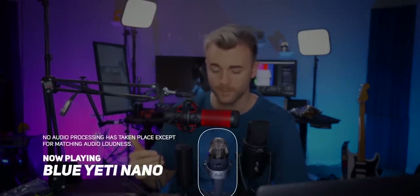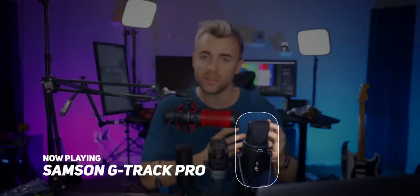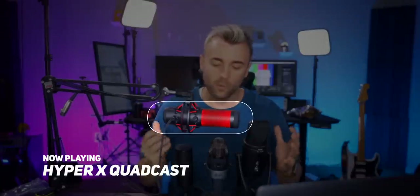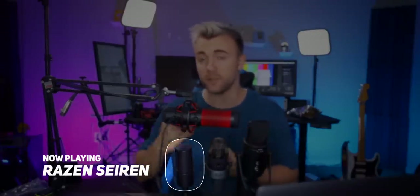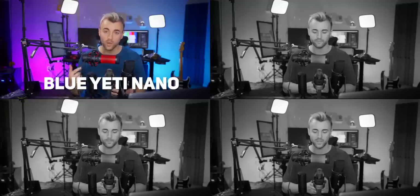Now let's hear the audio. I'm sitting at the distance a streamer would typically be from their mic, and the mics light up to indicate which you're listening to. I've placed them back to back so you can compare them directly. Keep in mind my voice has its own frequency response, so one mic may suit my voice better than yours. I'll vary my tone for a full comparison. Here's the dynamic range test — talking quietly on stream versus talking loud on stream.